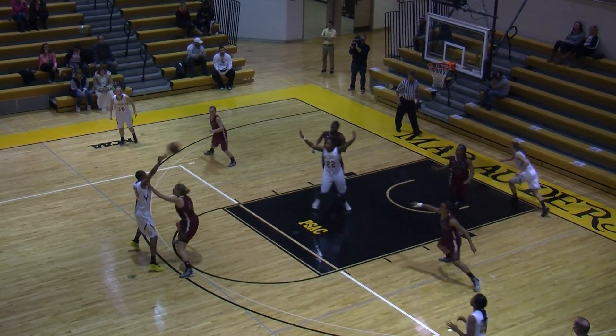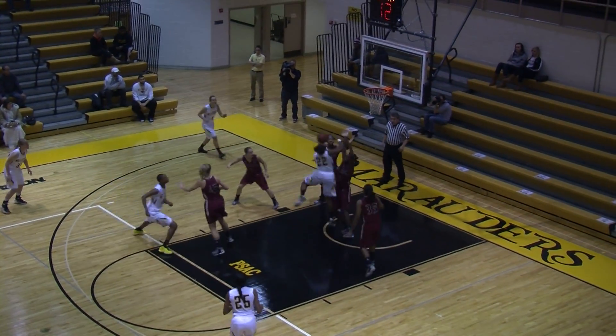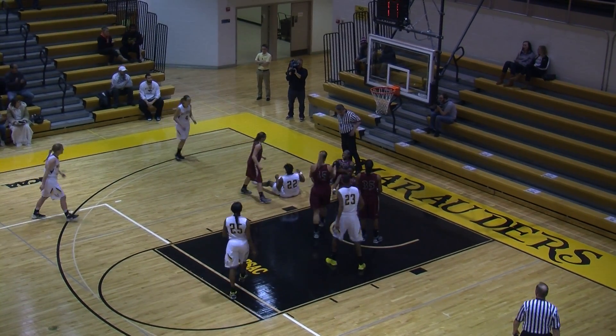The early goings. Cooper, entry pass in for Cousins. Cousins spins, goes up left hand and gets it to fall. And she's fouled.